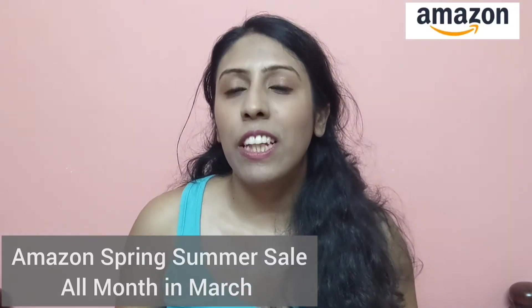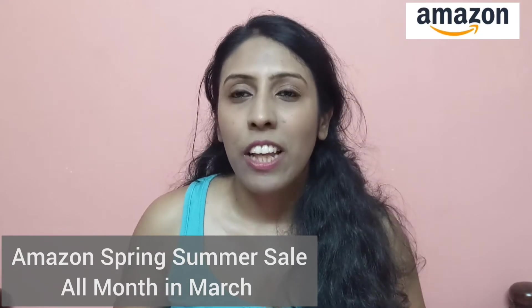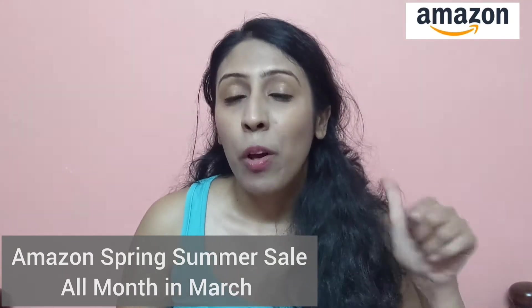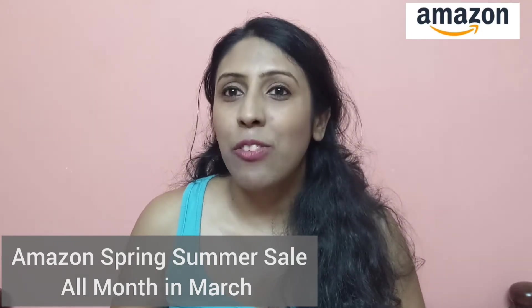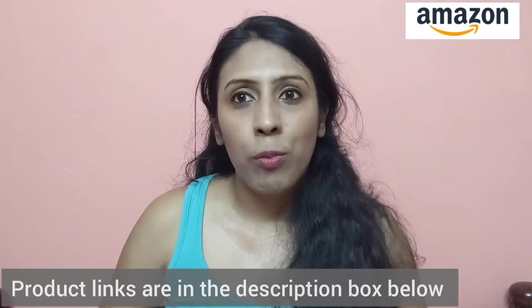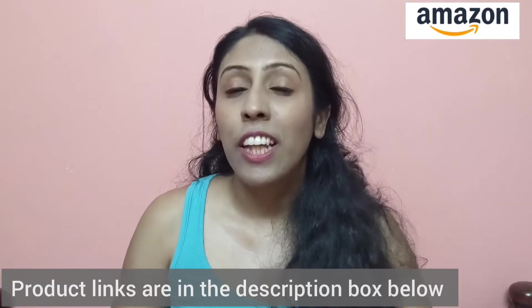Amazon is having its spring summer sale and it's a great opportunity to pick up makeup and fashion products at great discounts. Amazon is known for a huge variety of products, very affordable prices, great customer service, one day delivery, and easy returns and refunds. All of the products I'm using today are available on Amazon during the sale — I'll link everything in the description bar below, and I'll also put together an idea list where you can shop the entire collection in one place.